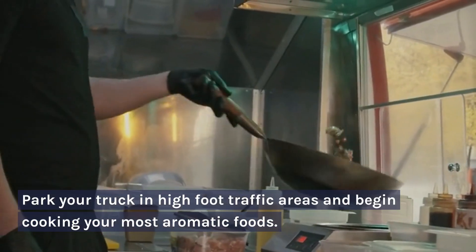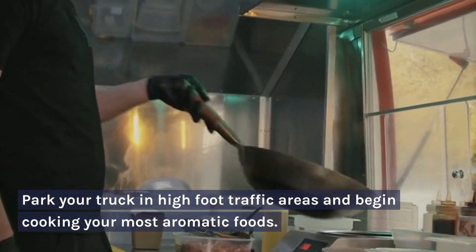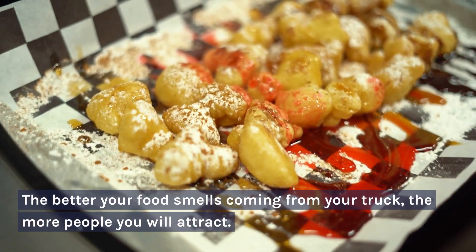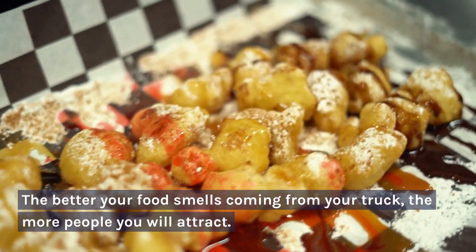4. Park your truck in high foot traffic areas and begin cooking your most aromatic foods. The better your food smells coming from your truck, the more people you will attract.